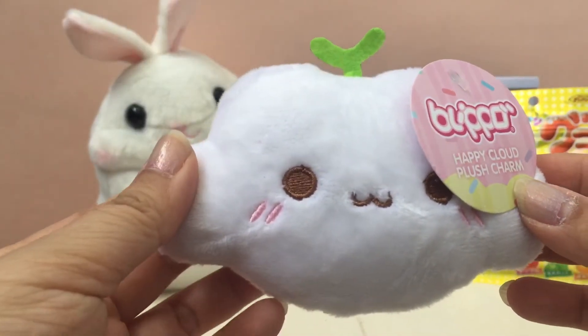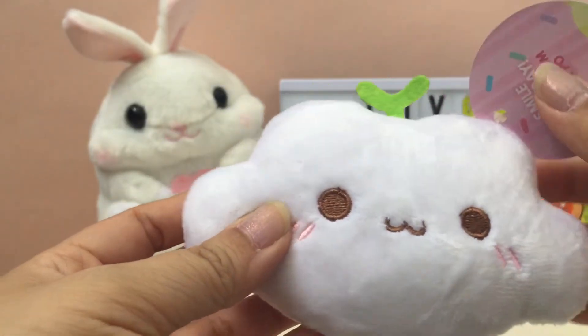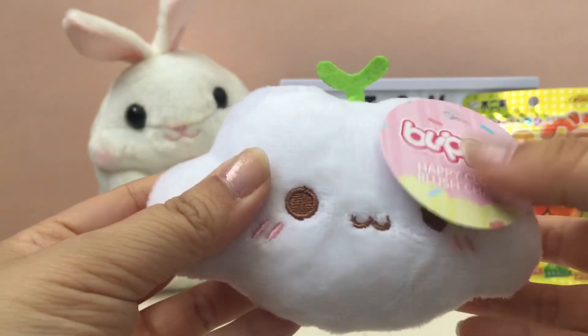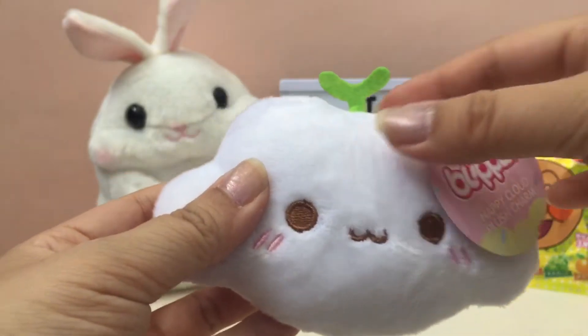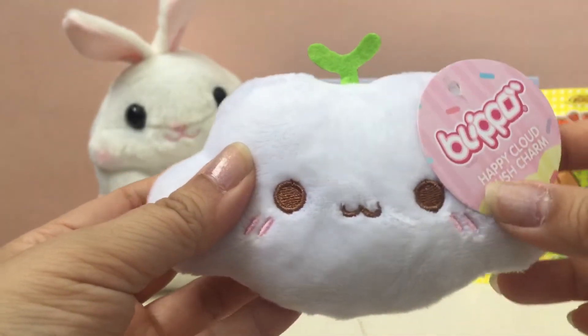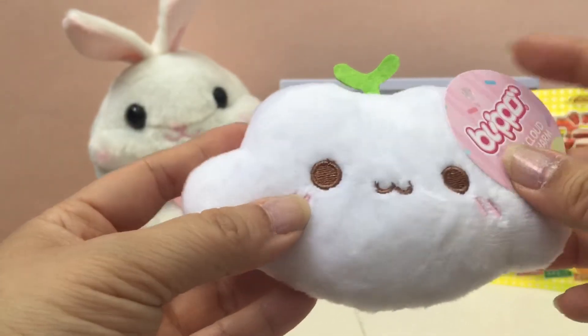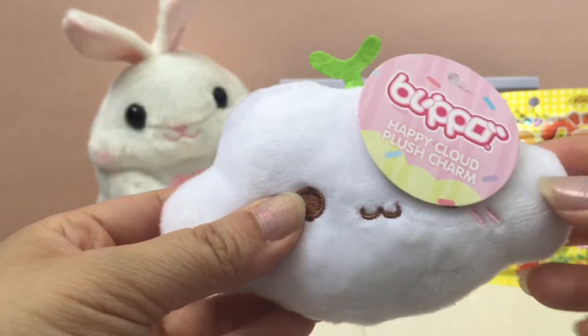The third item is this Happy Cloud plush charm, and it is adorable. I have some cloud squishies which I just love, and this one is such a cute plush. I love the little sprout or something on the top, and it's got this kawaii face. So cute — we've got two plushes in this one!